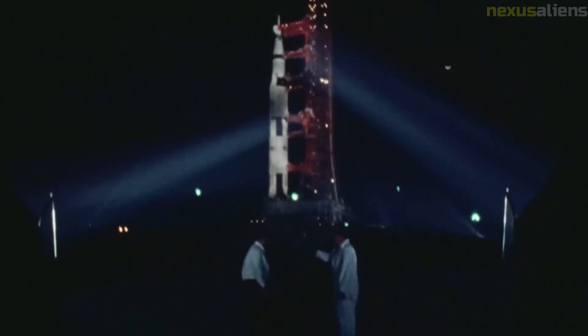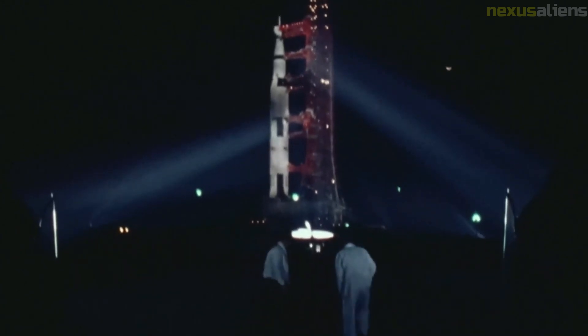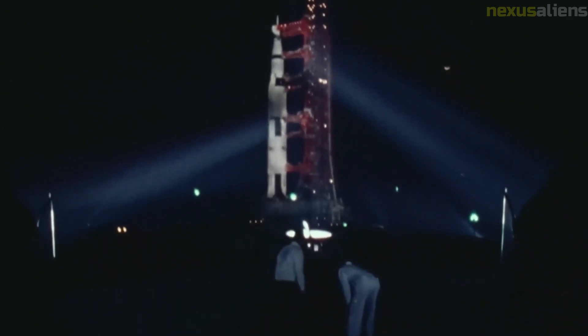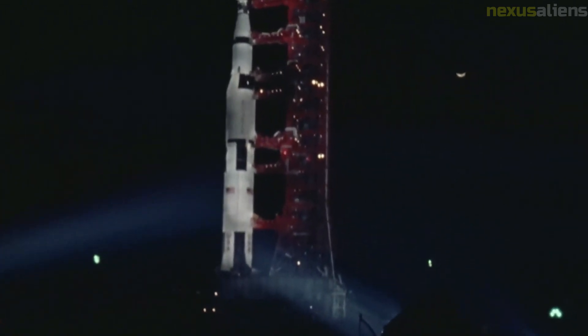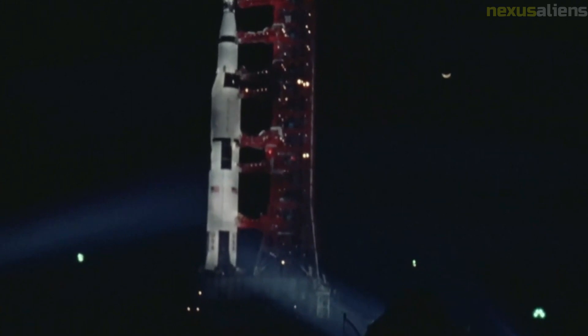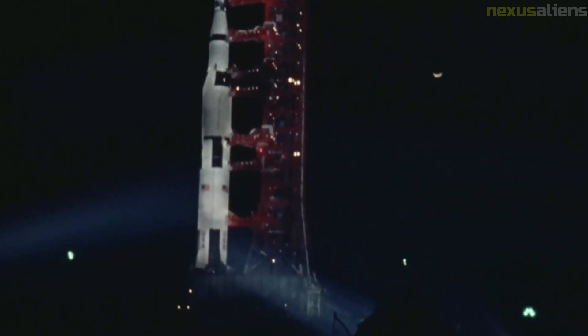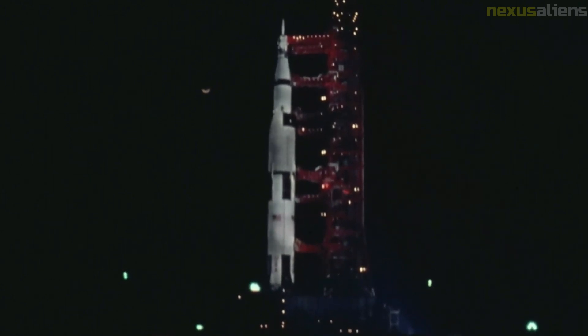At 70 hours into the mission, the service propulsion system engine in the SM was fired for 370.84 seconds to send the craft into a lunar orbit with an aposynthian of 169 nautical miles and parisynthian of 58.1 nautical miles. A second burn at 86 hours 10 minutes 52 seconds mission time sent the spacecraft into an orbit of 58.8 by 9.1 nautical miles. This was done in preparation for the release of the LM Antares. Apollo 14 was the first mission on which the CSM propelled the LM to the lower orbit, increasing available hover time — a safety factor given the rough terrain.